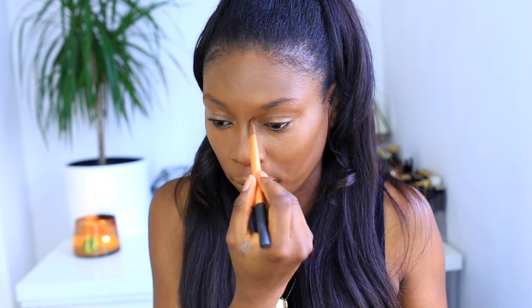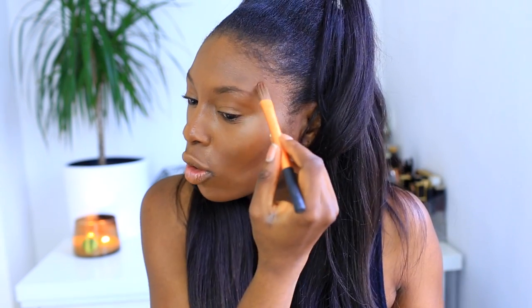I contour with Estée Lauder's Double Wear in a darker color called Mahogany — it's actually a foundation but I really like it for contouring too. I just do it down the sides of my nose to create a little button nose, then around here to make a C shape. I apply it a little heavier so you can see it, then blend it all in because nobody wants harsh lines. I can just use my finger on my nose.